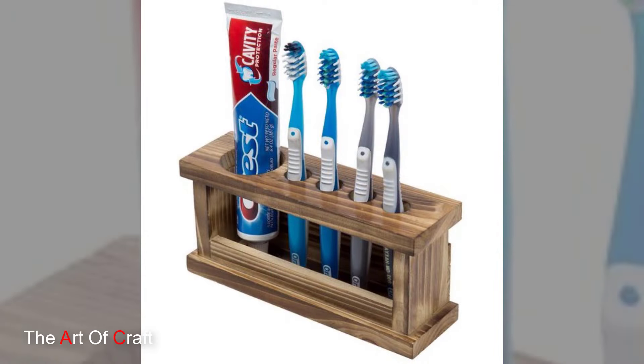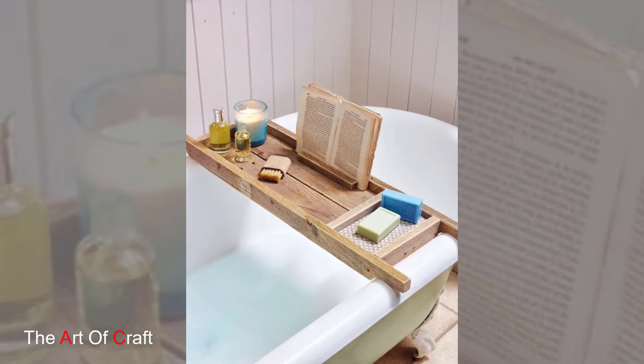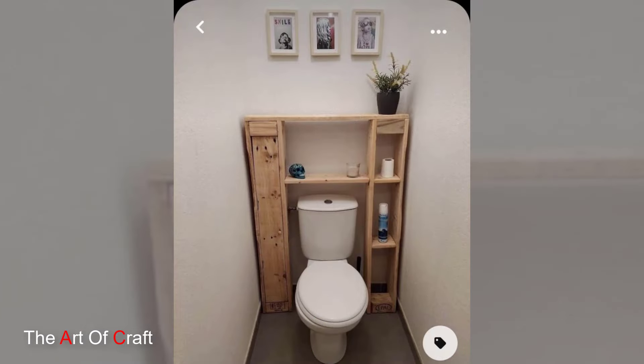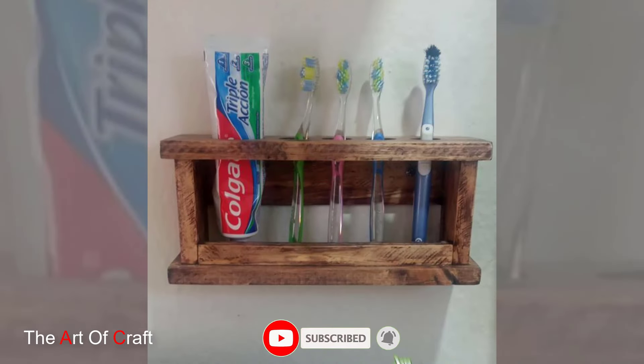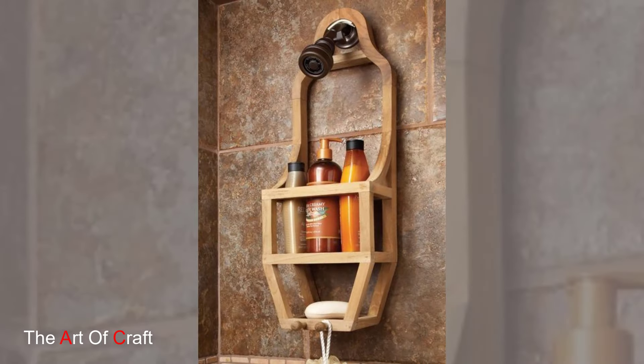Don't overlook waste baskets. Instead of settling for a basic plastic bin, opt for a stylish wooden waste basket. Whether sleek and modern or rustic and charming, a wooden waste basket adds a touch of sophistication to your bathroom.